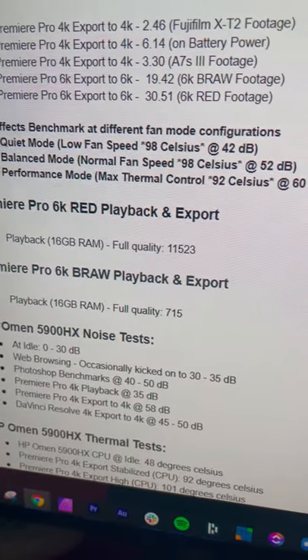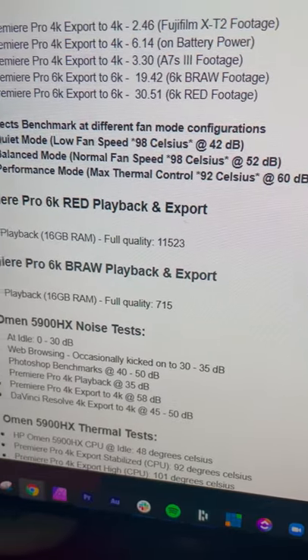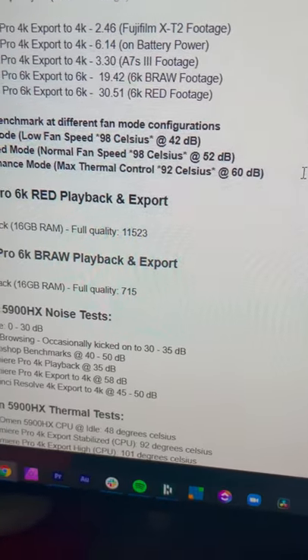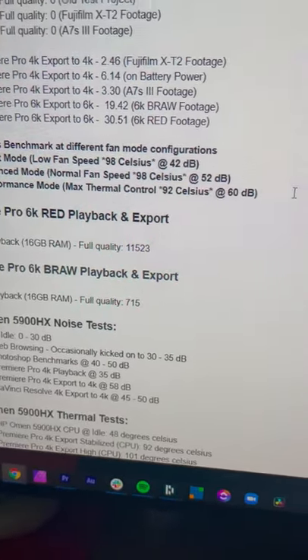Here's the After Effects Benchmark at different fan modes for the Ryzen 9 5900HX in the HP Omen. As you can see, 98 to 92 degrees Celsius with some pretty high fan noise. By those results, I'm saying Intel is a continuous threat to Ryzen.